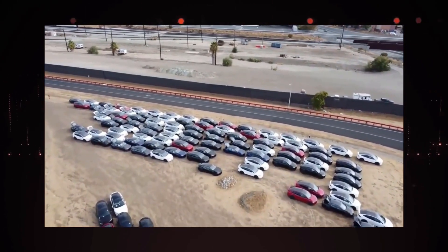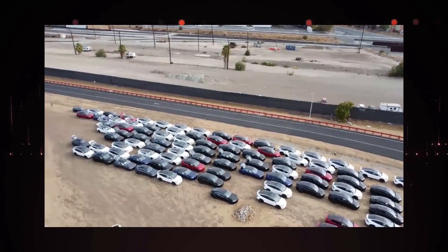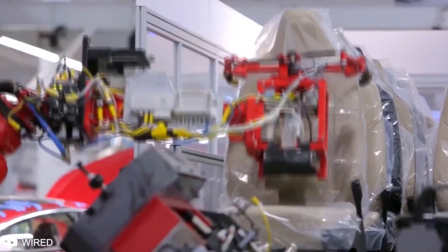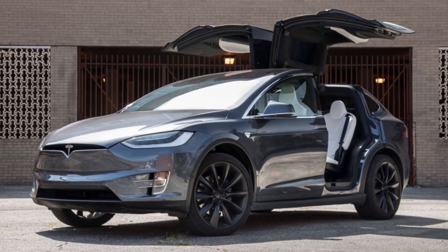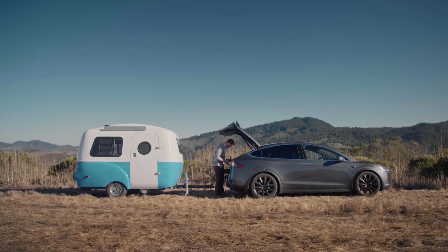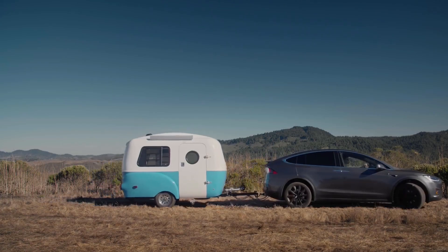Buyers of Tesla's Model X knew nothing at the beginning of the delivery, and some people who placed an order a year ago still don't know when they will receive their car. Tesla did not produce Model X for about eight months because it updated its Model S and Model X plans and focused on Model S production first. But after the updated version was launched in January 2021, the automaker continued to accept orders for the new Model X, also known as Palladium. This created a backlog of orders, and Tesla has pushed the expected delivery of new orders to September next year.